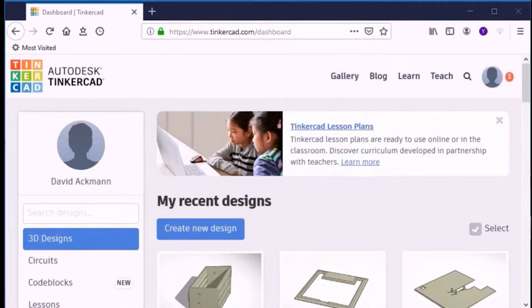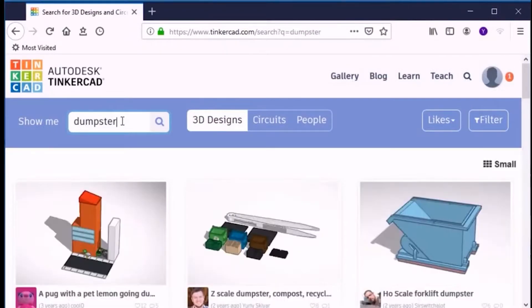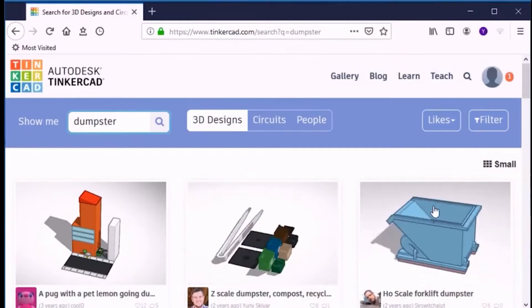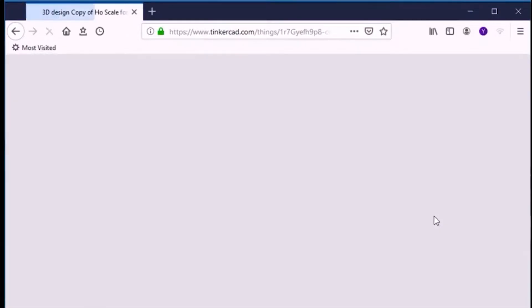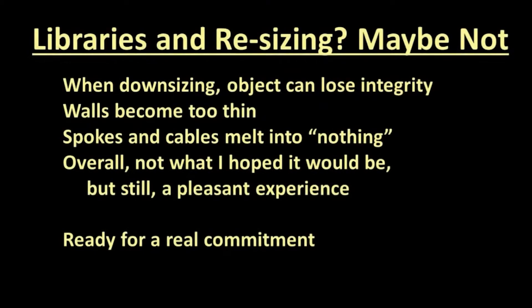Tinkercad has its own library of designs. The Gallery tab on the Tinkercad dashboard allows you to enter keywords and retrieve objects — some of the objects in this tutorial are available by selecting the People option and searching for David Ackman. TurboSquid is another library I like, although many of their objects come with a fee. Libraries and service bureaus sound like a fantastic idea, but appearances can be deceiving.